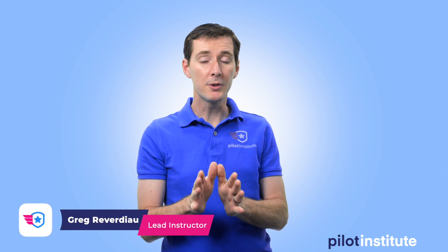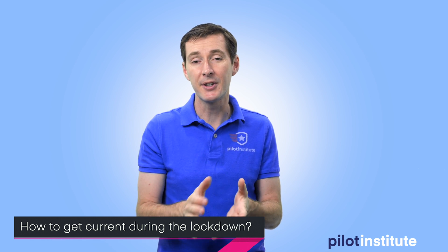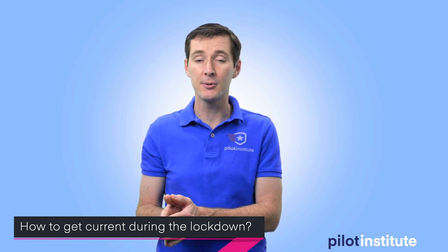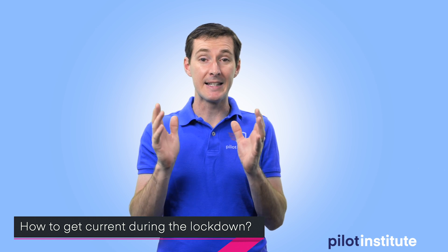I know some of you had questions about what to do if your remote pilot certificate became not current anymore, if your currency expired during the COVID lockdown. I've been saying for several weeks now that the FAA is going to come up with a solution, and guess what — they have. In this video I'm going to tell you what to do in order to become current again, and the great news is it's actually pretty easy.